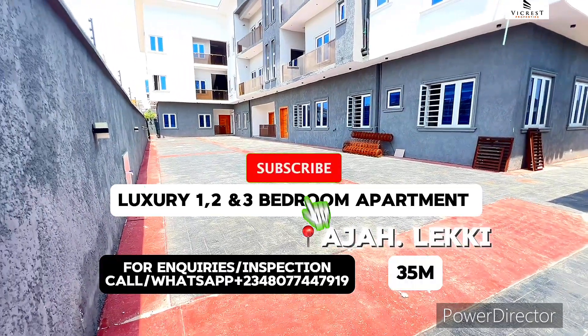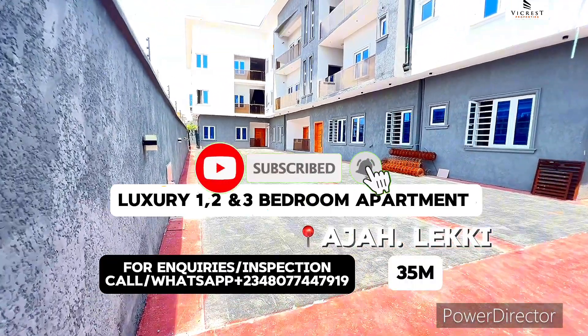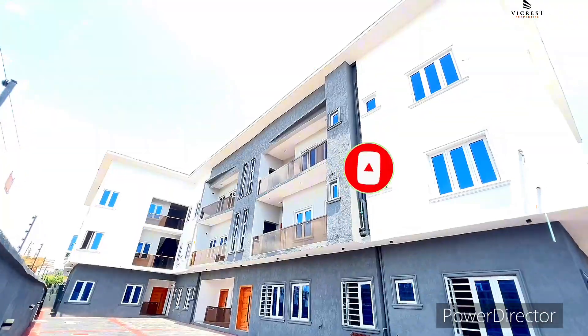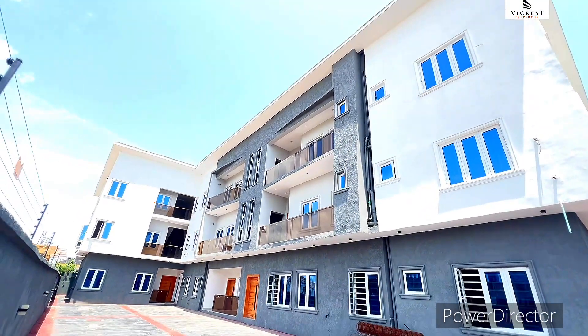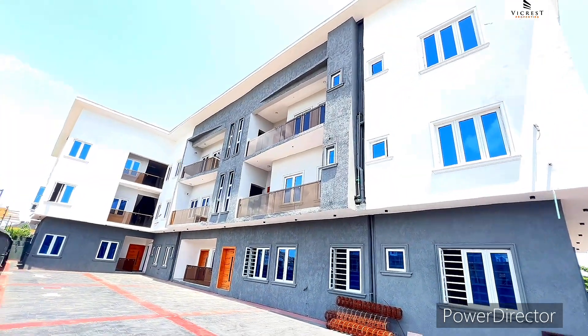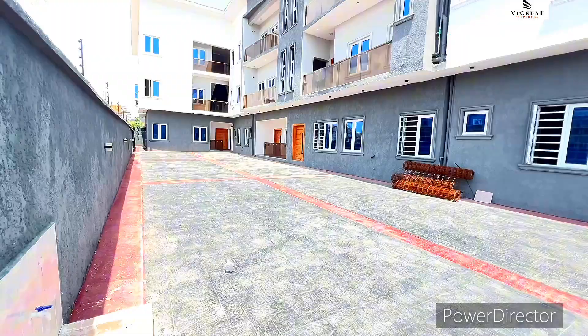House for sale in Aja, Leki, Lagos, Nigeria. We have one bedroom, two bedroom, and three bedroom apartments right here for sale.